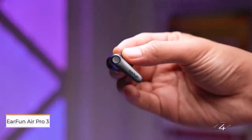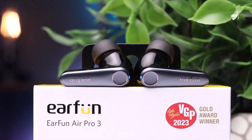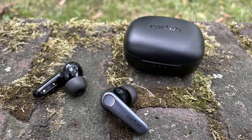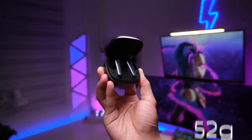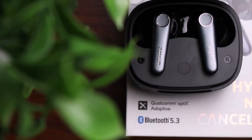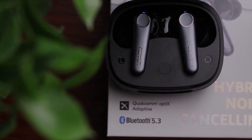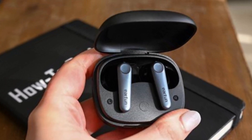EarFun Air Pro 3. These earbuds may not stand out visually, but they excel as all-rounders. Offering 9 hours of battery life with an additional 36 hours from the case, they also support multi-point pairing and next-gen features like Bluetooth LE Audio and AuraСast, making them future-proof. While their ANC isn't top-tier, it's effective enough for work and travel, especially given their budget-friendly price — less than half of many premium competitors. Audio performance is robust and energetic, particularly with vocals, although lower frequencies can sometimes sound muddled.